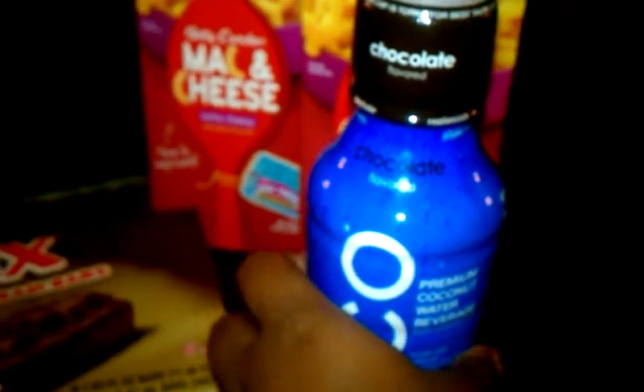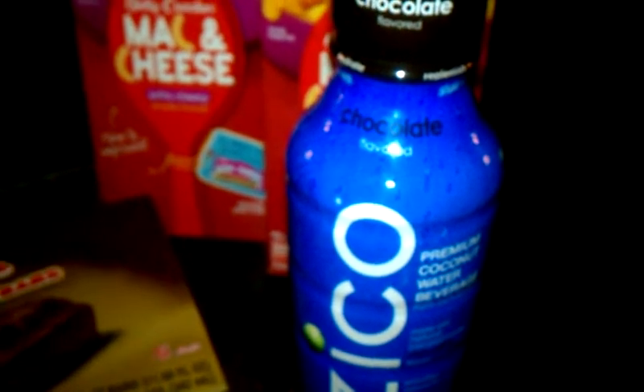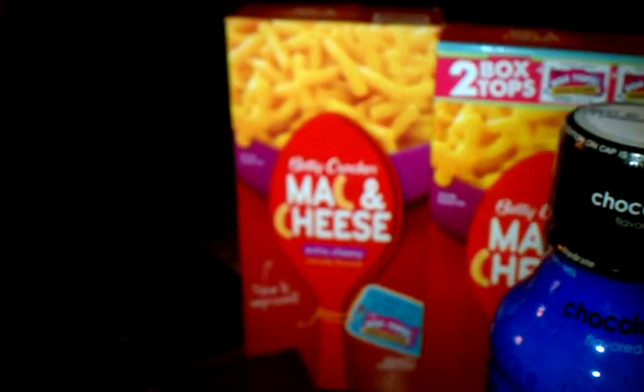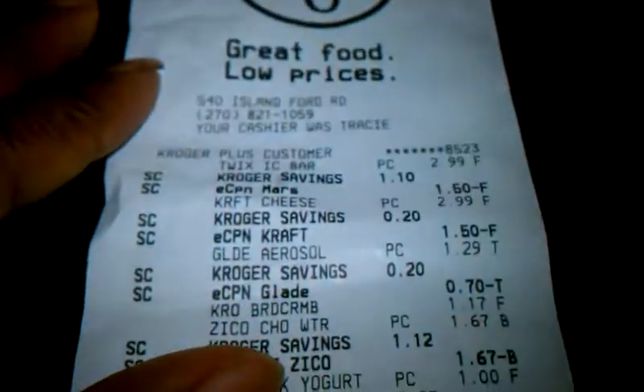The Zico coconut water was a Friday freebie from the Kroger download site — totally free, regular price $2.79. Every Friday Kroger has a Friday download and you just pick it up for free. The Betty Crocker mac and cheese was on closeout this week at $0.87, regular price $1.27. Then Georgia peaches are on sale for $0.99 a pound, but with a Kroger coupon you can get them for $0.49 a pound — an awesome deal on fresh fruit. Using that coupon knocked off about four dollars.